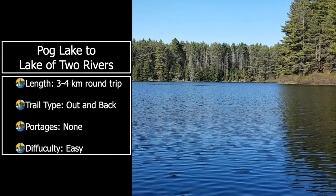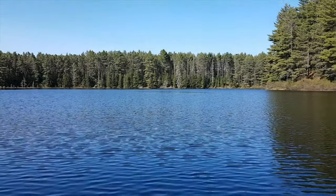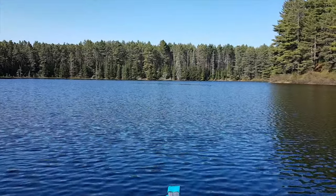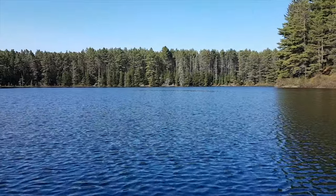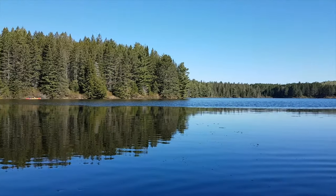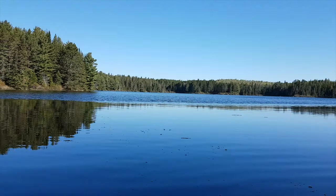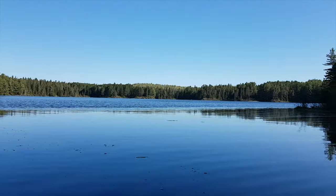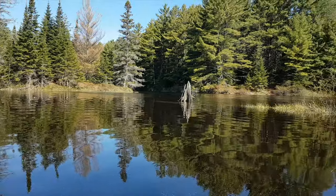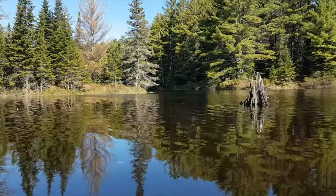Monday morning of the May long weekend — beautiful weather. A lot of people are packing up to go home; very surprised they're not enjoying this beautiful morning. Yesterday we went left to the river, and today we're going to our right. We found a channel which we think goes to the Lake of Two Rivers.